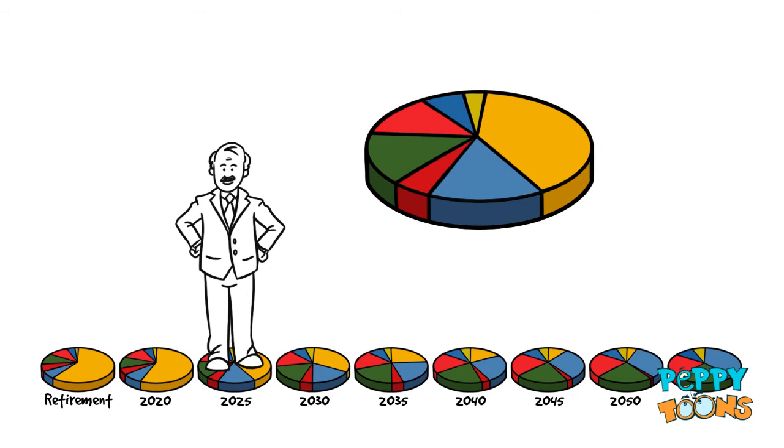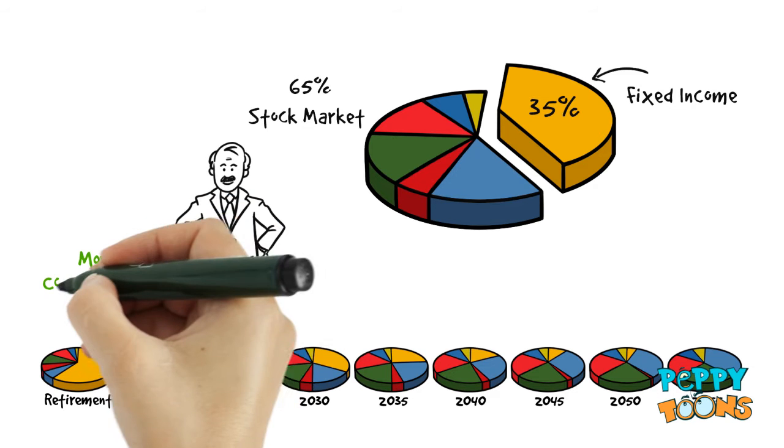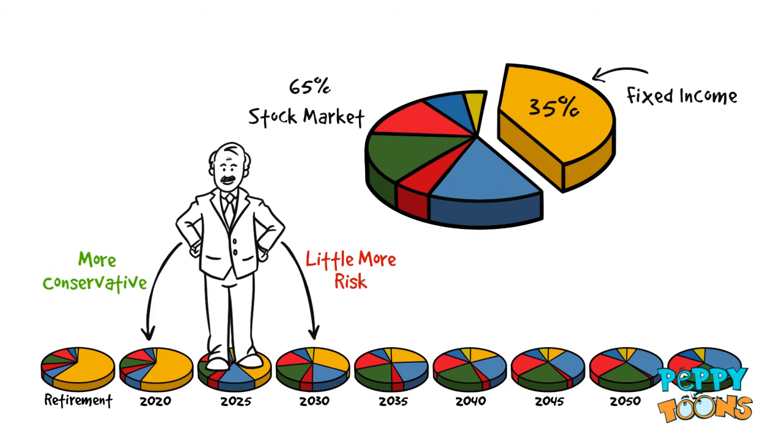The 2025 fund has about 65% invested in the stock markets and 35% invested in safer fixed income investments. If Joe is a little more conservative investor, he could choose the 2020 fund instead. If he was willing to take a little more risk, he could choose the 2030 fund.